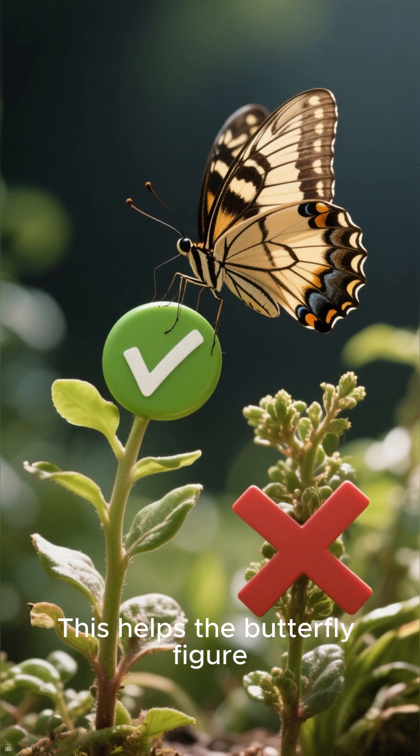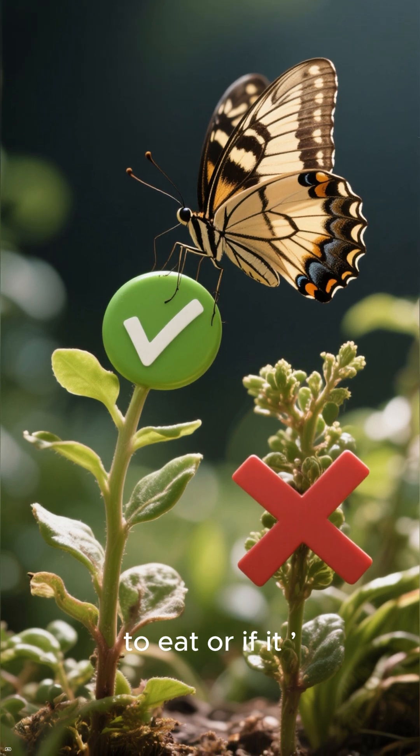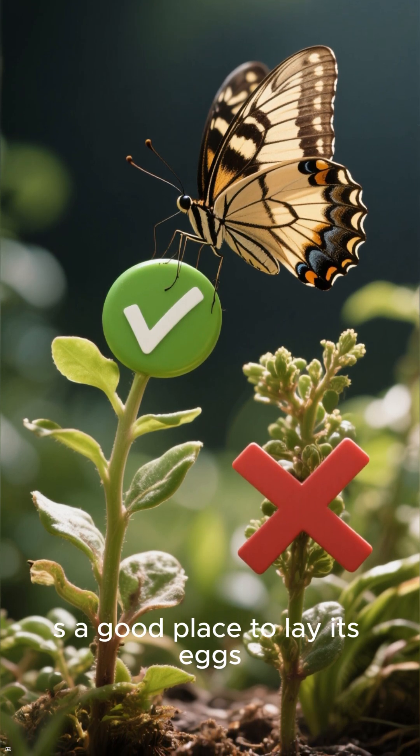This helps the butterfly figure out if the plant is safe to eat or if it could harm her, and whether it's a good place to lay its eggs.